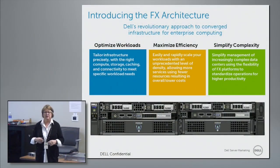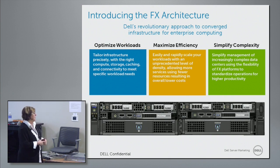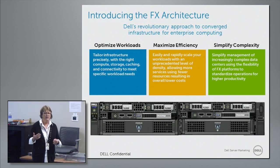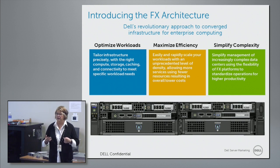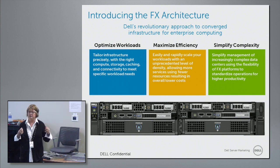When we talk about the introduction of the FX architecture, remember FX stands for Flexible. This is a new revolutionary way of looking at the combination of racks and blades, keeping things in a very standard 2U chassis form factor. We wanted to provide something that will help maximize your workloads, keep things simple, and make it to the maximum efficiency point so that the work being done is done to the best of its capabilities.